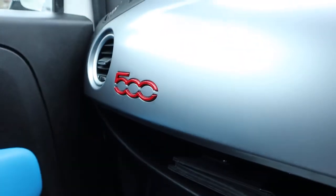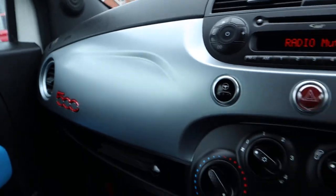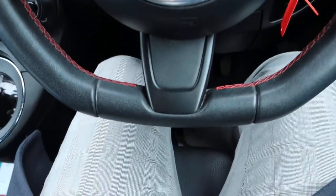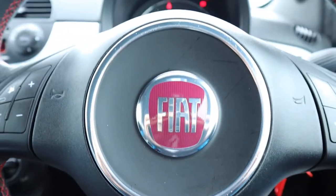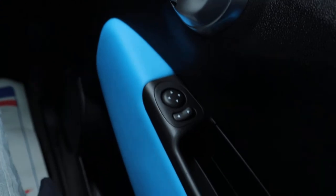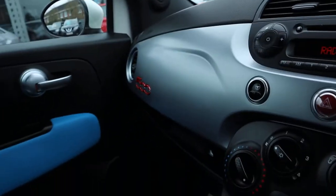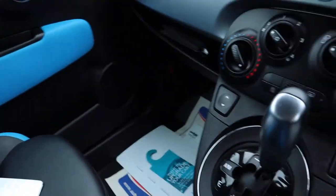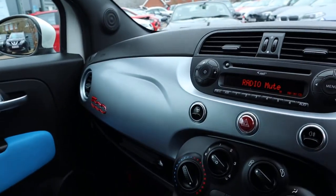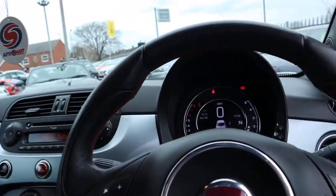Such lovely condition. There's your 500 there as well with the chrome that contrasts around different points in the car. Flat bottom steering wheel with the red stitching. It feels very solid in here as well — looking at the older 500s they just felt a little bit tinny, but this doesn't. It drives very well, it just feels very solid.